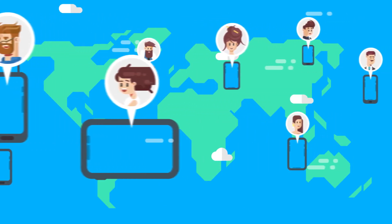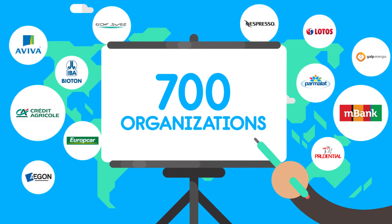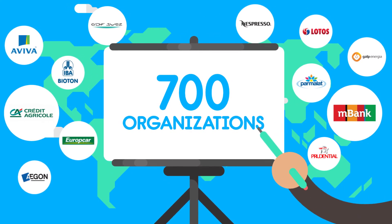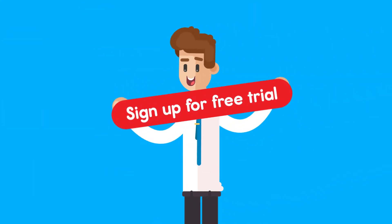See for yourself why more than 200,000 devices in nearly 700 organizations are already managed and secured by FAMOC EMM. Sign up for your free 30-day trial today.